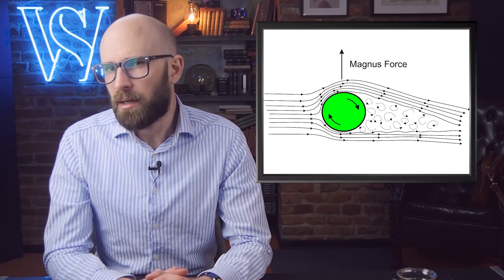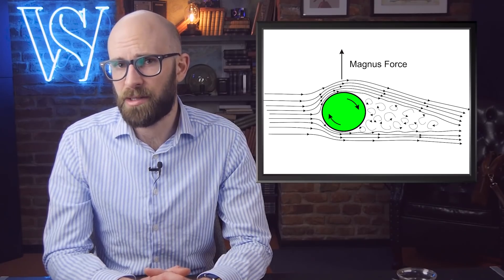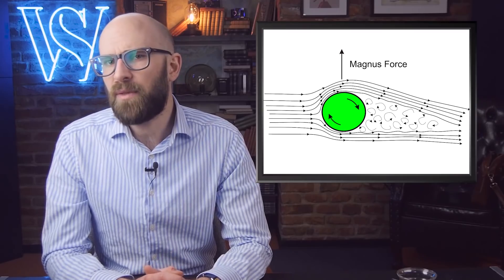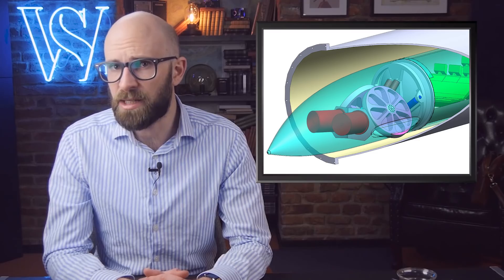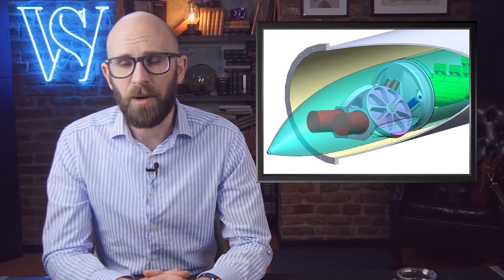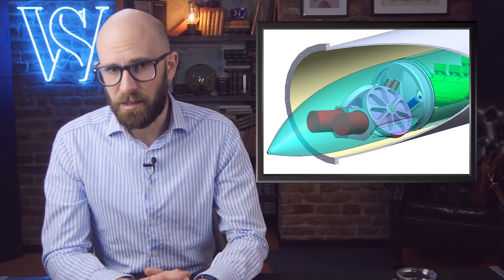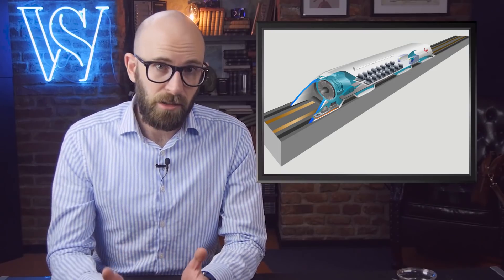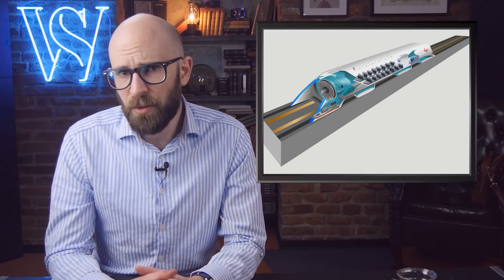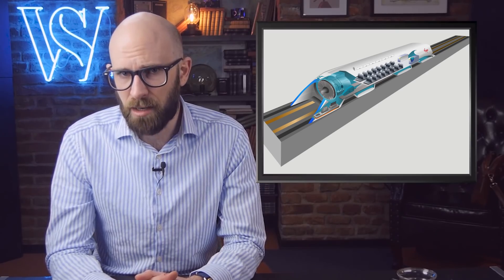Number 1: Evacuated Tube Transport. An interesting thing about air is that the faster you move, the more air resistance you meet and the more it slows you down. However, if there was no air, we could move around much more freely. A lack of air resistance is the idea behind evacuated tube transport, which would use frictionless vehicles in an airless or near-airless tube. One example is Elon Musk's Hyperloop, which removes most of the air from a steel tube, and then cars are pushed using a tiny amount of air compression.